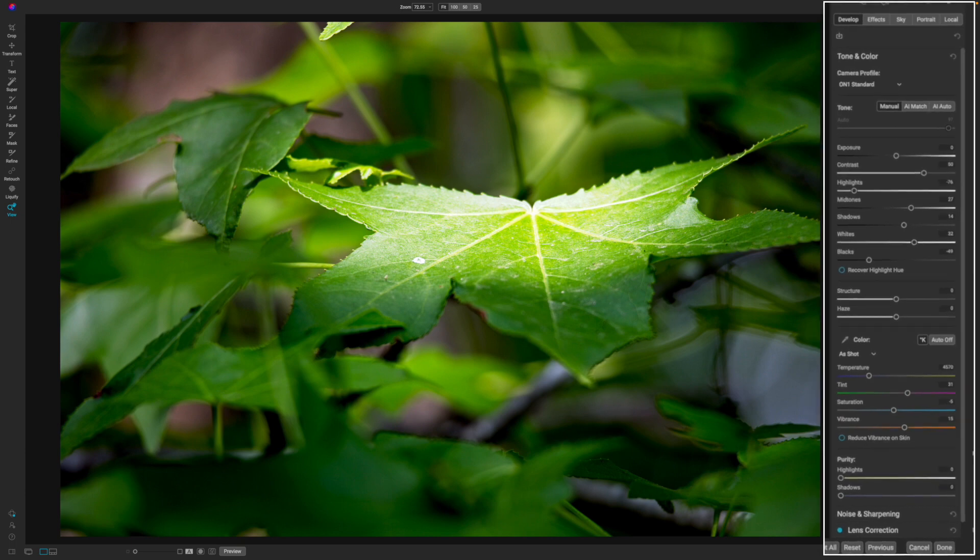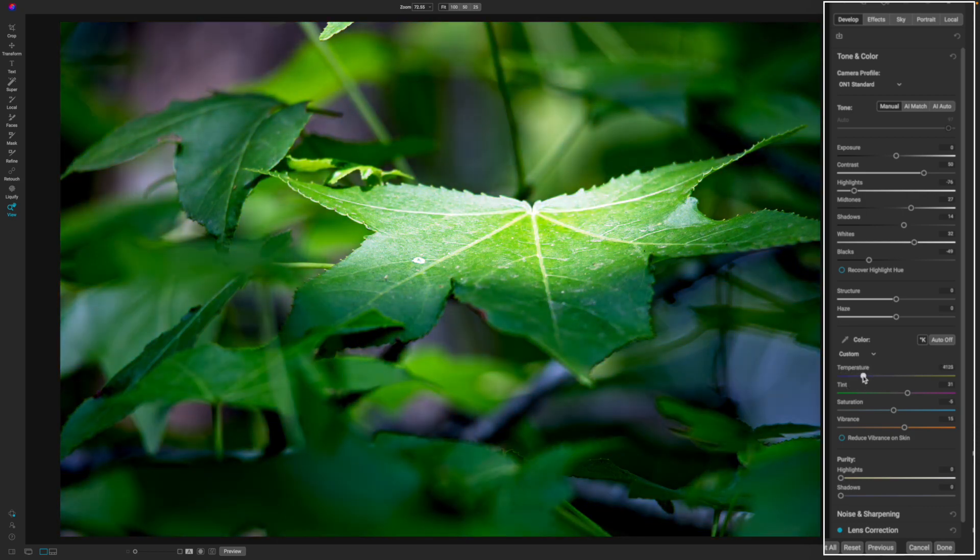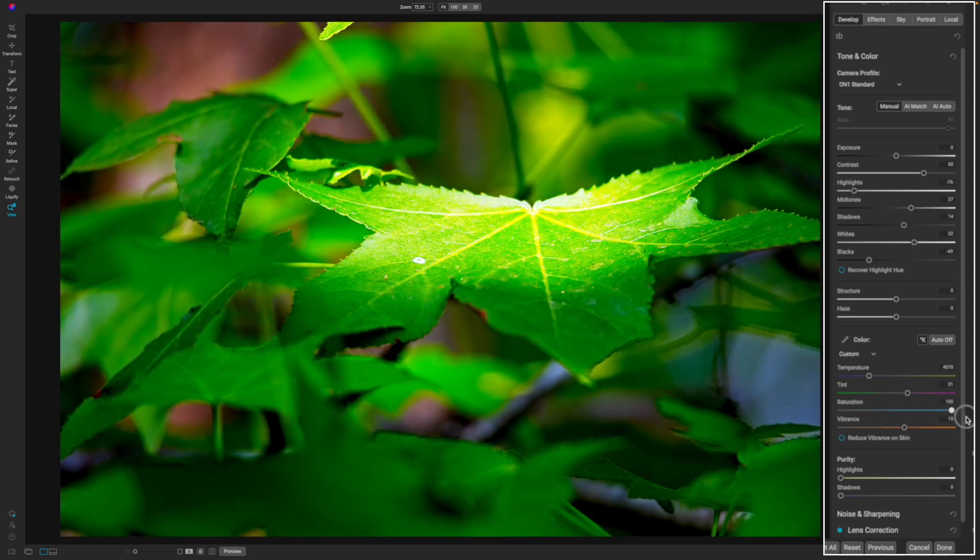There are a lot of editors on the market, but On1 is probably the easiest to use. You can change your white balance, correct exposure, make dynamic range adjustments, and even get rid of fuzziness in your photo called haze or those little dots in your image called digital noise.